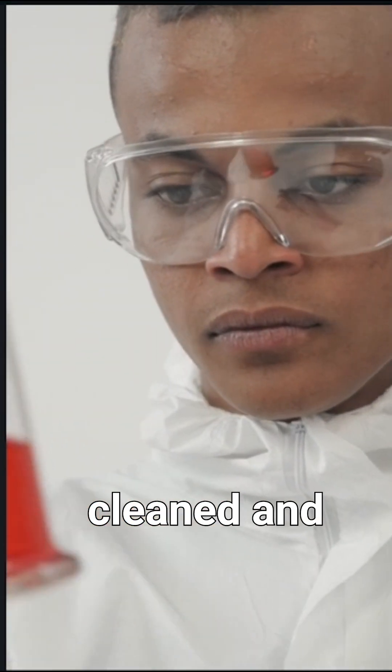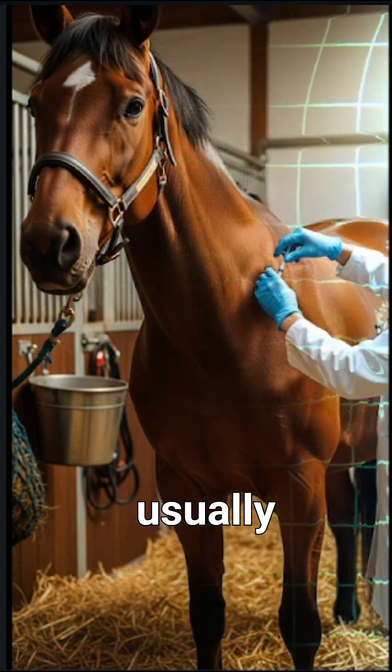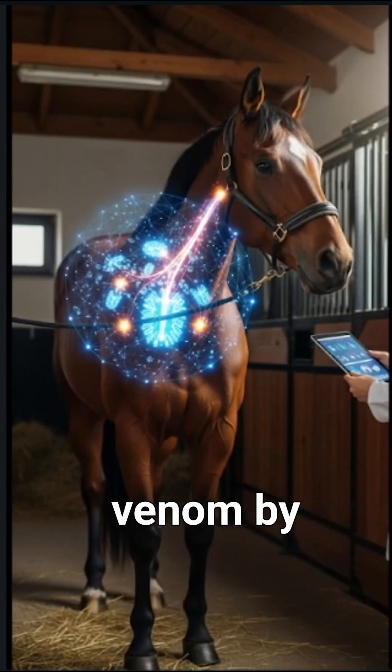This venom is then cleaned and diluted into a safe amount. Small doses are injected into specially chosen animals, usually horses, over several weeks. The animal's immune system slowly learns to fight the venom by producing special proteins called antibodies.